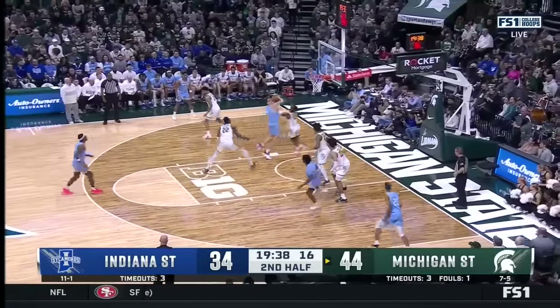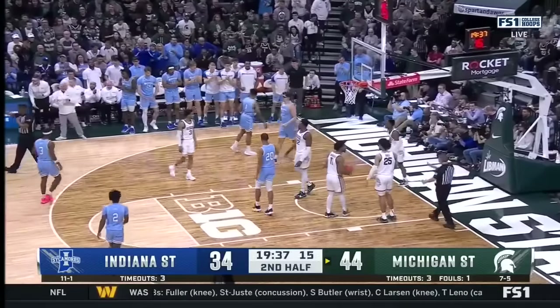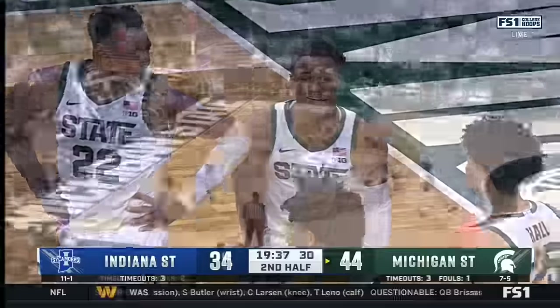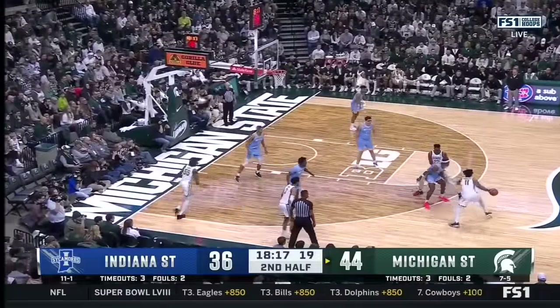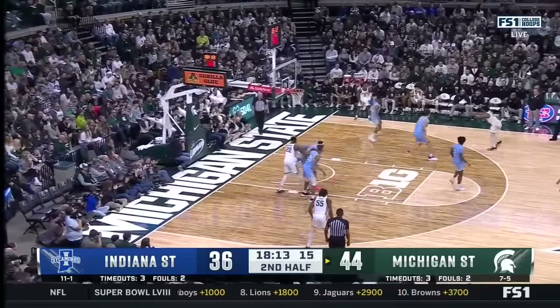Malik Hall with three fouls. Avila trying to drive and he's fouled — a chance for one more. A weight room right there by Robbie Avila. Cohen Carr on the floor and a good first half, especially catching lobs — high percentage shots.